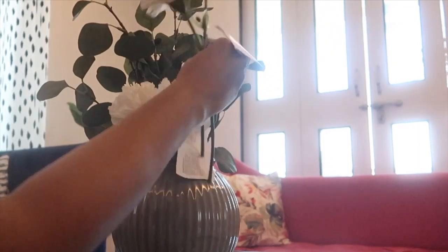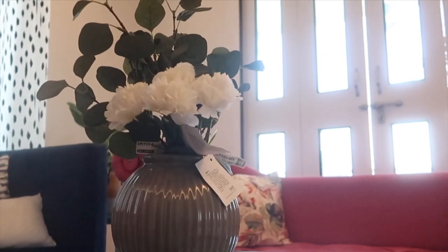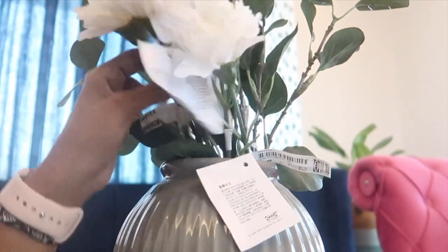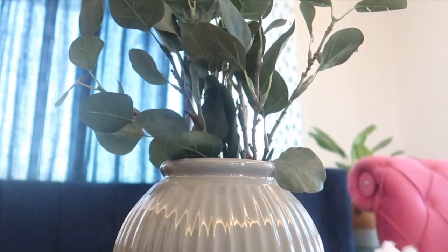Next I got this artificial flower which cost only 49 rupees. There are two or three more color options available, and it's a decent piece. It doesn't look very fake nor does it look completely real. For the price I think it's a good buy.